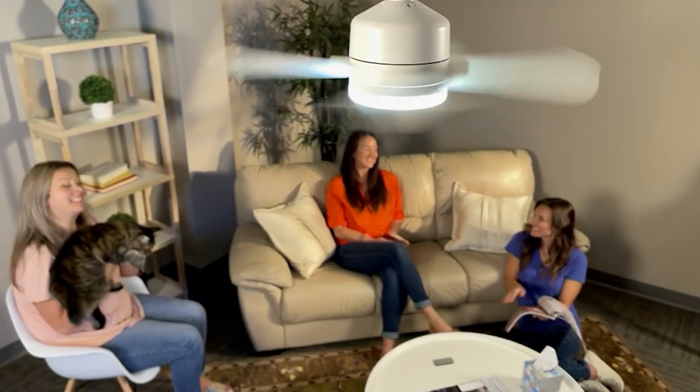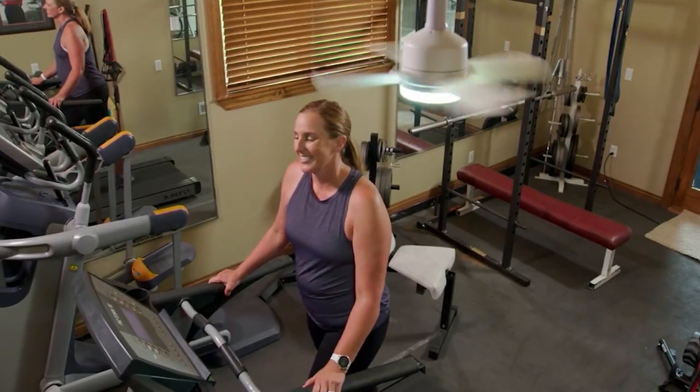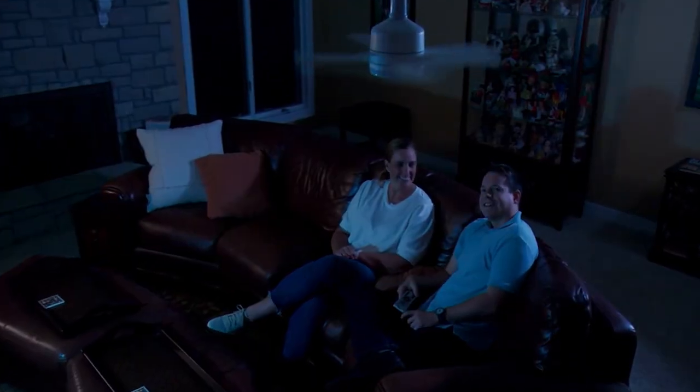Oh, it was delicious. Was it so good? That blender's nice. I know, isn't it? It's really nice. And it's on the go, and I know you're a busy girl on the go.